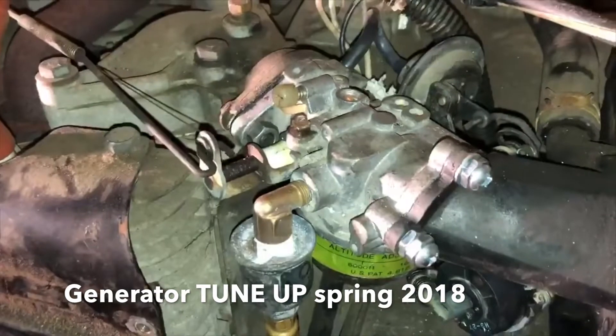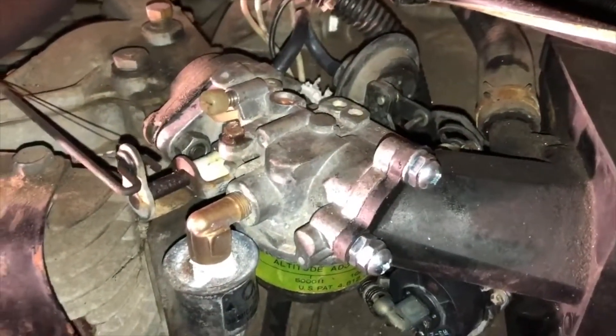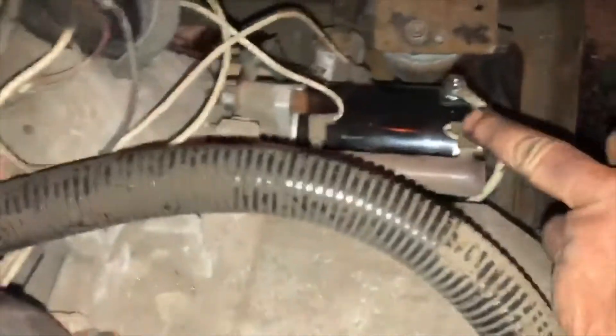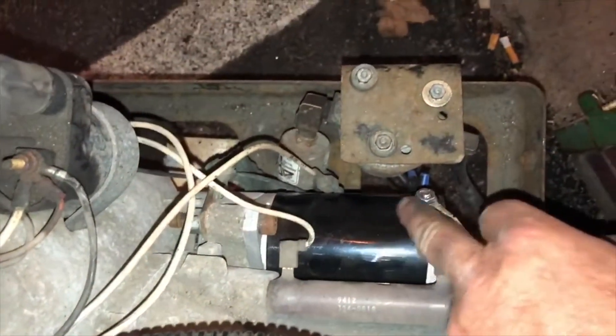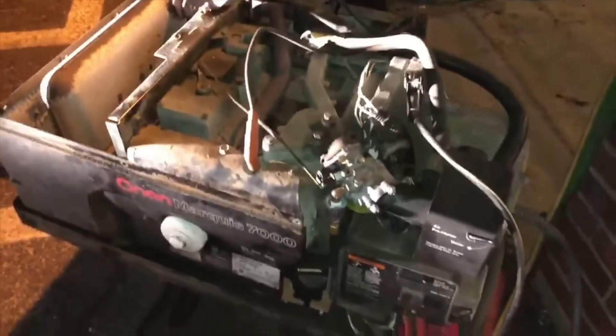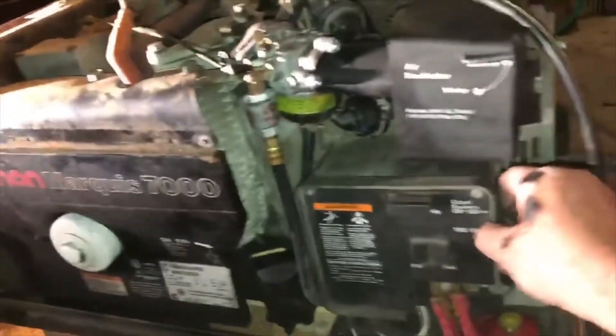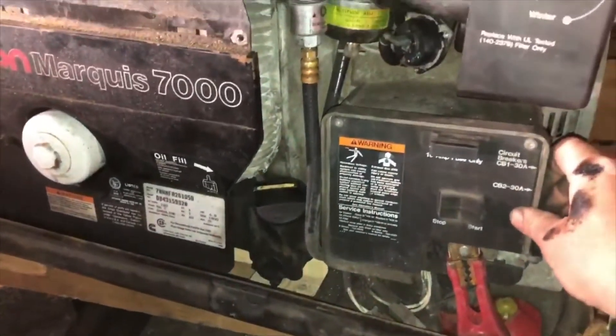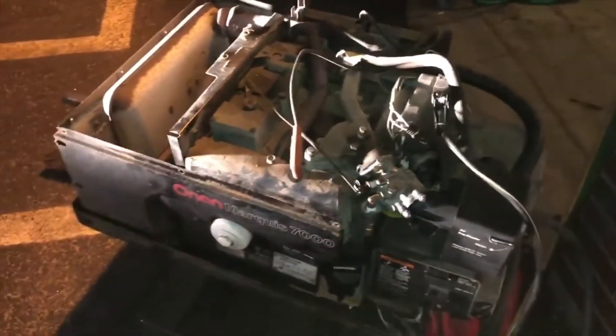I soaked the carburetor — tore it all apart, it was in a bunch of parts in a little basket — soaked it in carburetor cleaner for 24 hours, reassembled it, installed a brand new starter, and secured the wires to the electric fuel pump because they came loose on the way to Miami. This has never run this good. And it doesn't stall anymore.